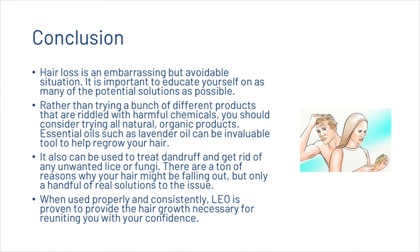Hair loss is an embarrassing but avoidable situation. It is important to educate yourself on as many potential solutions as possible. Rather than trying products riddled with harmful chemicals, you should consider trying all-natural organic products. Essential oils such as lavender oil can be an invaluable tool to help regrow your hair, treat dandruff, and get rid of unwanted lice or fungi. When used properly and consistently, lavender oil is proven to provide the hair growth necessary for reuniting you with your confidence.